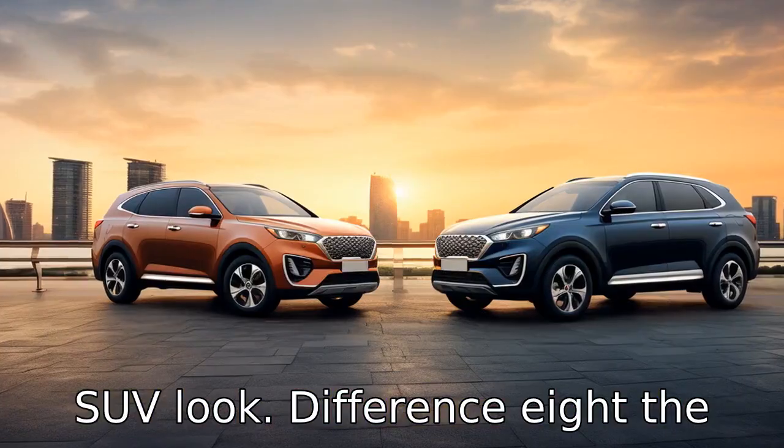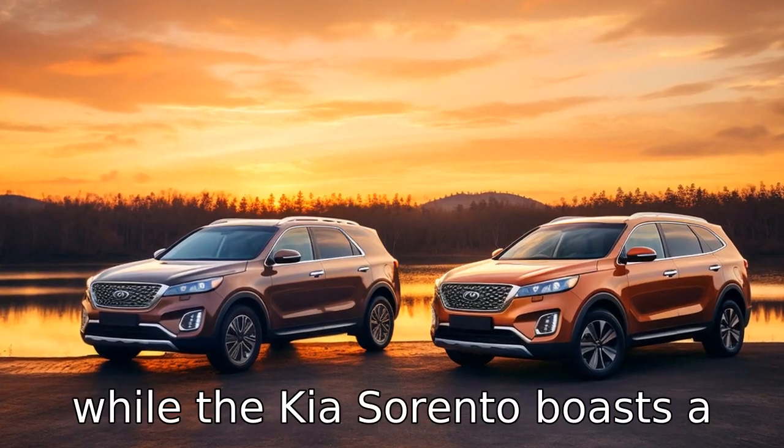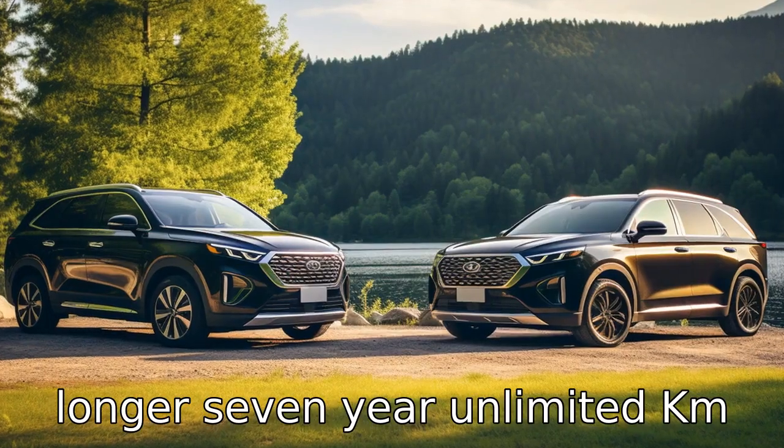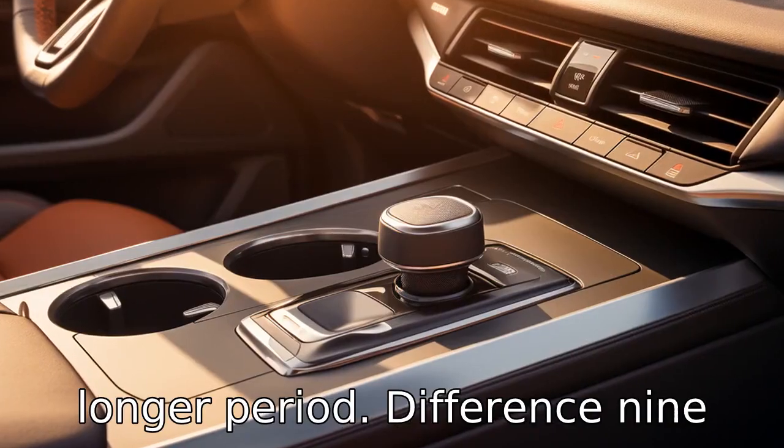Difference 8: The Hyundai Santa Fe offers a 5-year unlimited KM warranty, while the Kia Sorento boasts a longer 7-year unlimited KM warranty. This could offer peace of mind to Sorento owners for a longer period.